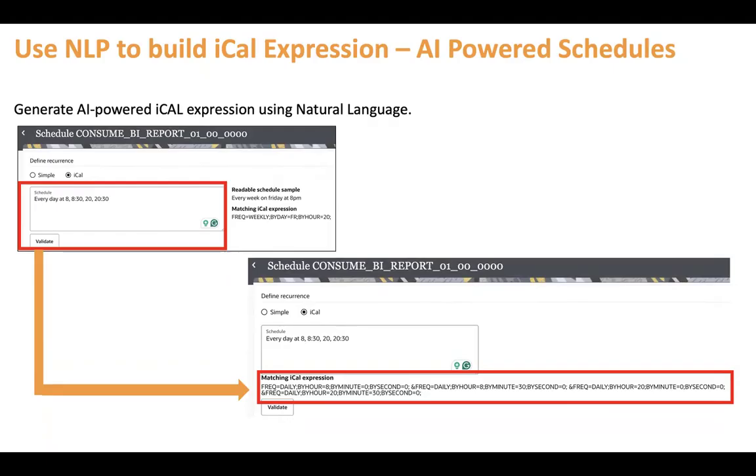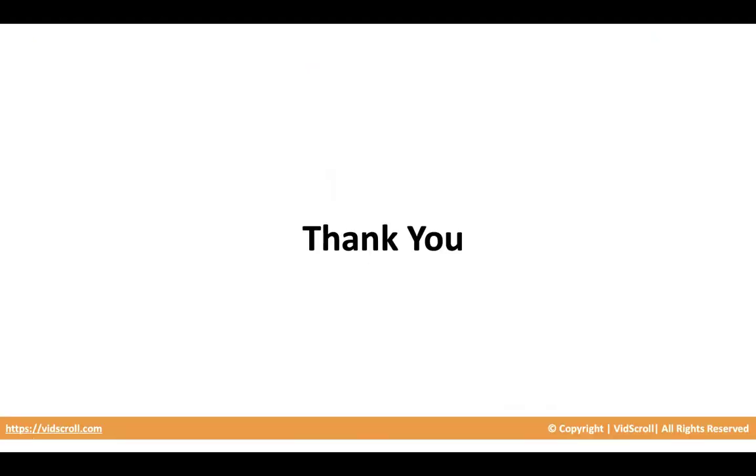You can leverage all these AI features in your integration — simply explain your requirement and things will be automated. I hope you find this insightful. If yes, please like, comment, and share. Thank you. Bye.